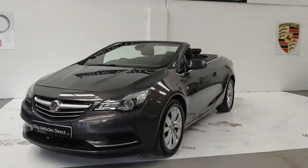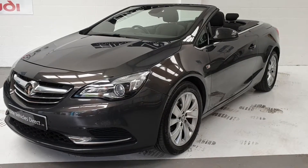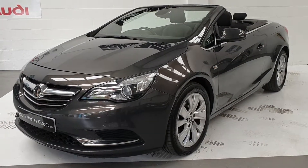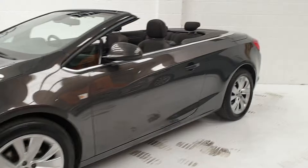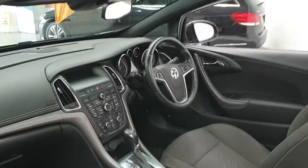Hi, welcome to Elite Vehicles Direct Limited. My name is Carl, I'm the owner of Elite Vehicles Direct. Just showing you around our new arrival, the Vauxhall Cascada convertible. This is the 2 litre auto diesel engine, it's currently done 72,000 miles. Absolutely beautiful car, as you can see it's in the metallic grey.